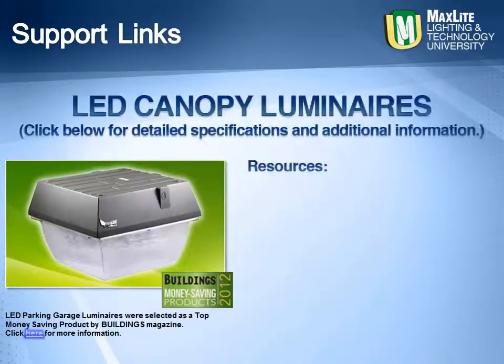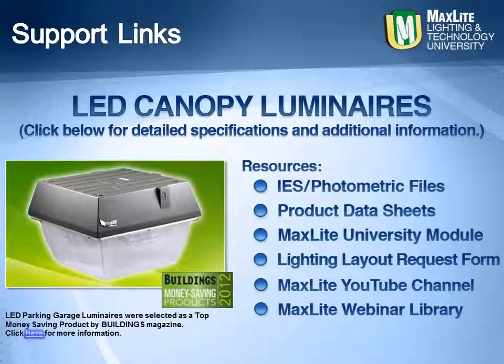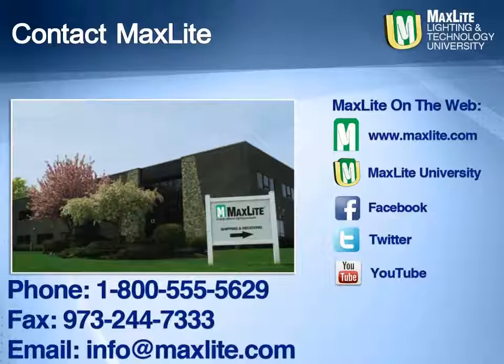These links provide a direct link to MaxLite.com and our canopy fixtures, as well as additional information about the Building Magazine 2012 award. You may also download the IES files for your lighting layouts or request a form so that we can provide the layout for you. While MaxLite ships internationally, we are locally headquartered in West Caldwell, New Jersey. Additionally, MaxLite has a full distribution center in the greater LA area. We are available by phone, fax, or email to answer any questions. Learn more about MaxLite and its products on our website or through our social media sites.